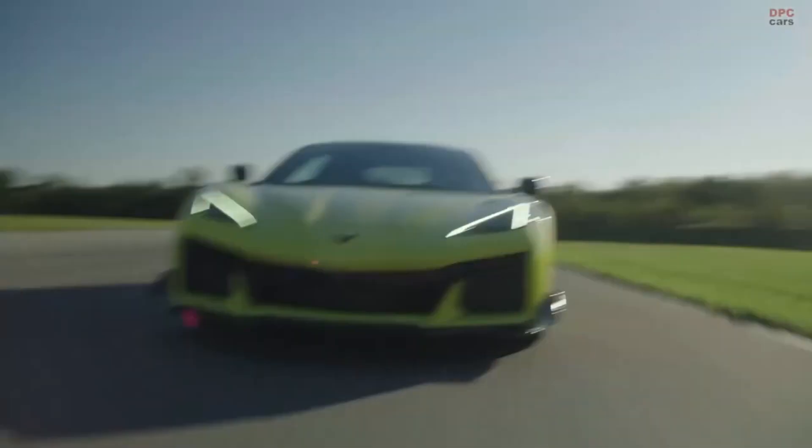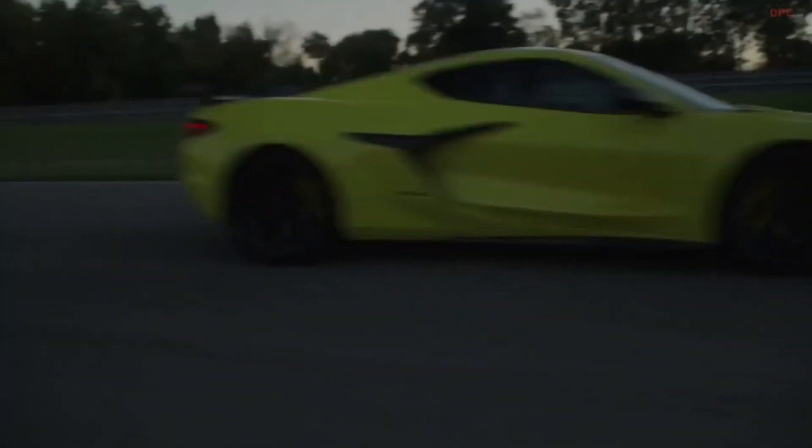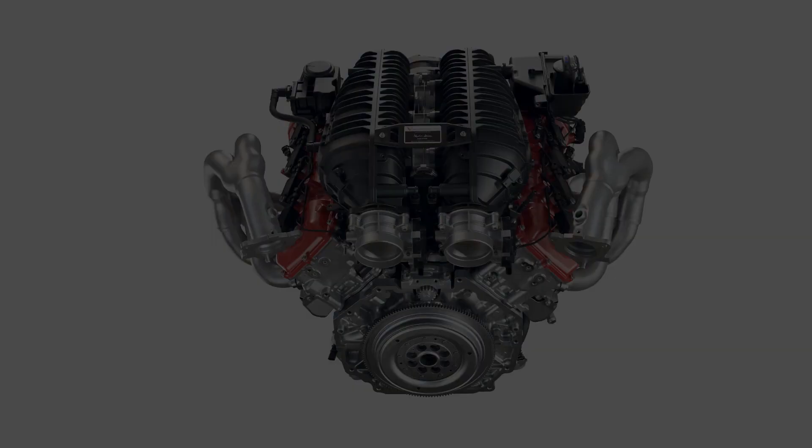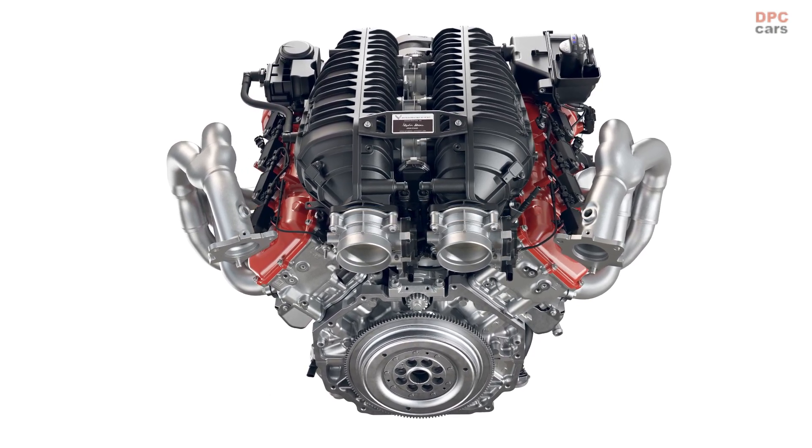A version of the LT6 has powered the C8R race cars since 2019, and the rigors of endurance road racing helped engineers refine the engine's performance and durability.